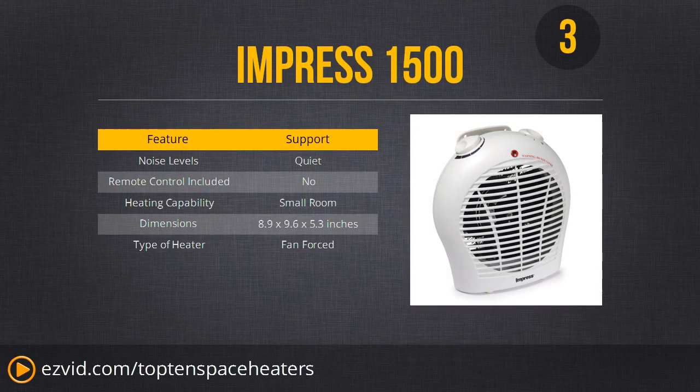Number 3 is the Impress 1500. It's a very small, basic unit that is great for warming a small room, though not great for mid-sized or large rooms. However, it comes at a very small price — click the link beneath the video and I think you might be impressed.